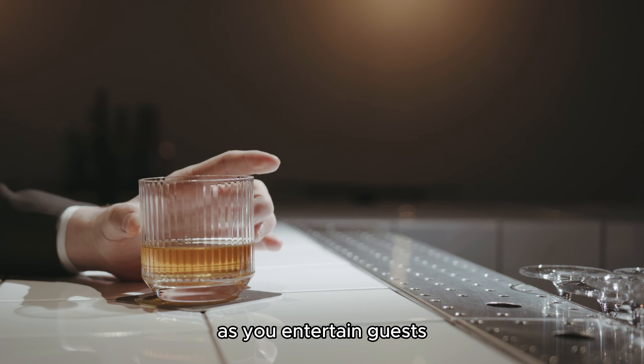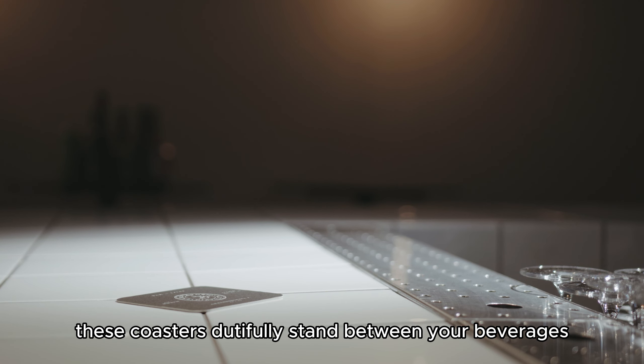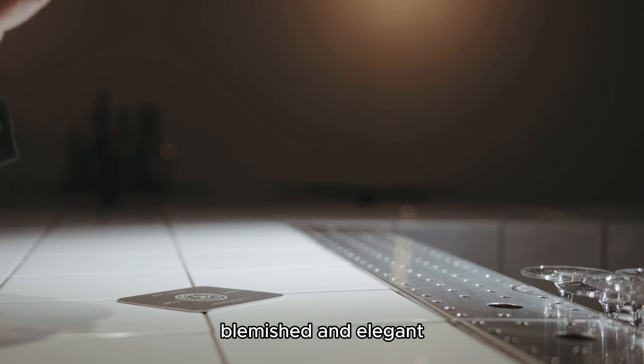As you entertain guests or enjoy a quiet evening with a glass of wine, these coasters dutifully stand between your beverages and your precious furniture, ensuring that both remain unblemished and elegant.